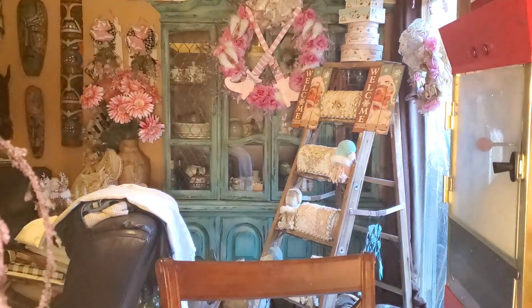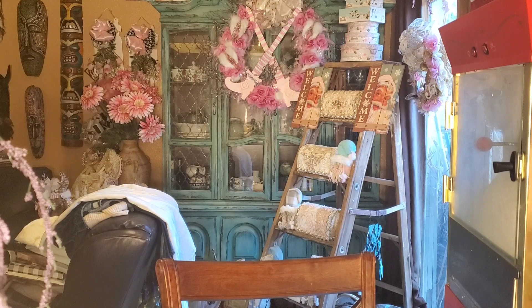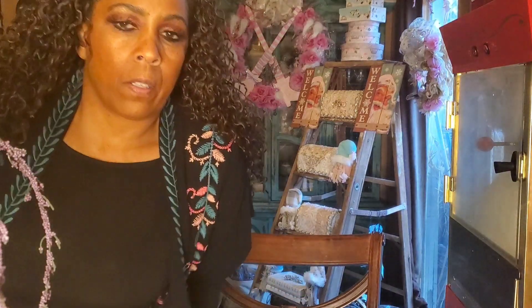Hi guys, it's Angela Bell with My Fairy Treasures. I have a mirror in front of me because I record with my phone, so I have to make sure you can see me. Okay, it's Dollar Tree haul — let's get busy!